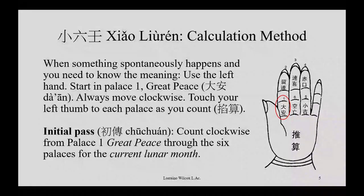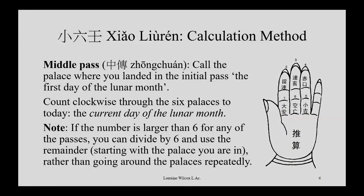I have another video about how to find the calendar information — I'll put the link in the description. The initial pass starts in position one and you count around until you've counted out the lunar month. Then the middle pass: wherever you ended up, call that position number one, and count until the day of the lunar month — which should be today, since this is done when something happens.